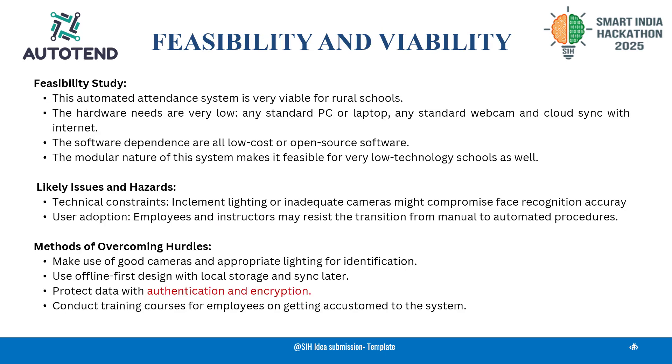Our project, AutoTent, is highly feasible, requiring only basic hardware like a PC or webcam. It's designed with real-world constraints in mind, ensuring smooth operation even in remote or under-resourced schools. The software stack includes Python, SQLite, OpenCV, and Firebase, making it low-cost and easy to deploy.